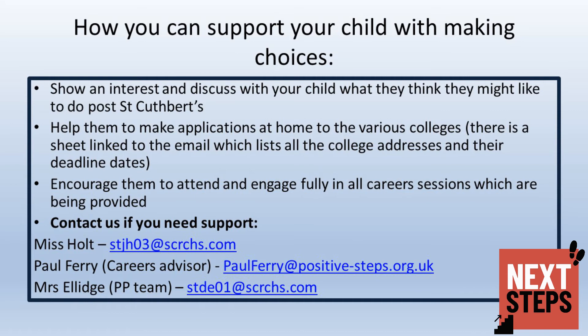In terms of how you can support your child, it is really important that you are now starting to show an interest and discussing with your child what they might like to do post St Cuthbert's. They can also make applications at home, and there is a sheet attached to this email listing all of the website addresses for the colleges and their deadline dates. Please encourage them to attend and engage fully in all career sessions planned for them. If you or your child need further support, you can contact myself, Paul Ferry our careers advisor, or Mrs Elledge from the Pushing Potential team.